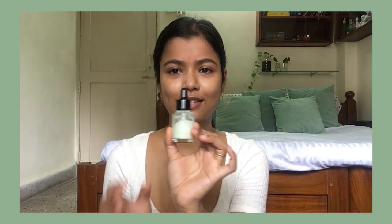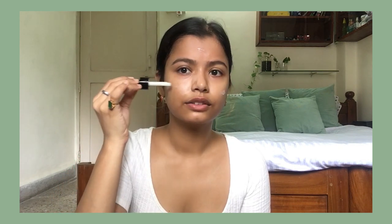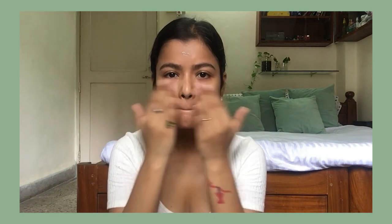In the mornings, after I've washed my face and taken a bath, I like to start with this homemade serum. It mainly consists of aloe vera gel, vitamin E, and olive oil. Just a few drops. And sometimes I'll mix it with this Mixify Skin Gloss Serum — just a few drops, put it on my palm, and pat it in.